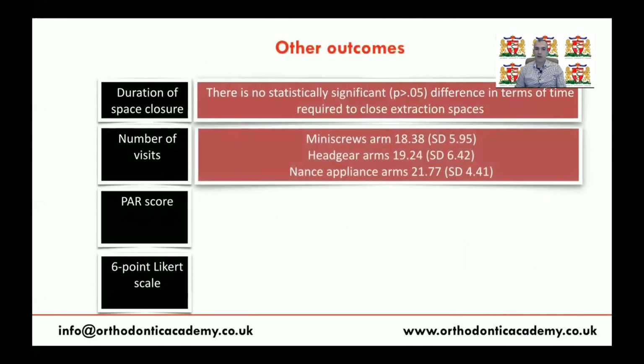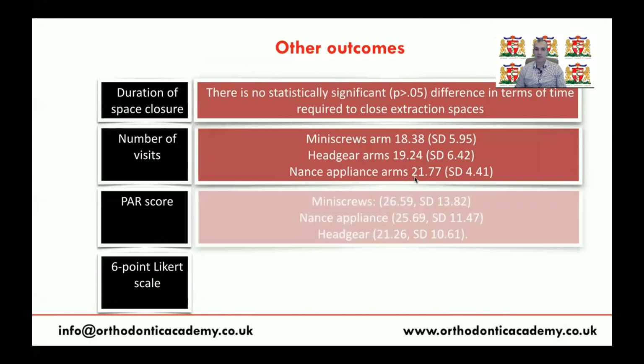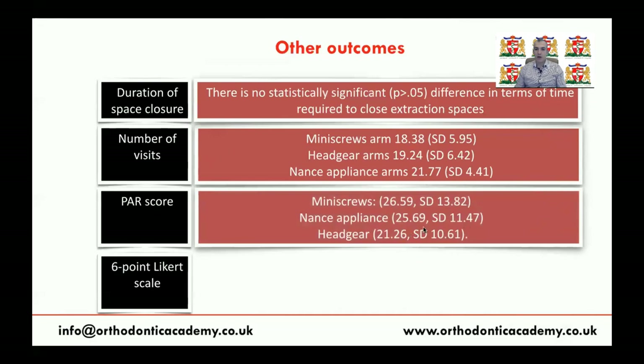Regarding number of visits, only the Sandler 2014 paper assessed this. There is approximately one month's difference between headgear and mini-screw groups. When comparing the NANCE appliance group to the mini-screw group, there are three months more visits required with NANCE appliance — whether this is clinically significant depends on the clinician's philosophy. In terms of occlusal outcome from the Sandler paper, there is no statistically significant difference between mini-screws and NANCE appliance, but headgear showed a statistically significantly worse outcome, approximately five PAR score points lower.